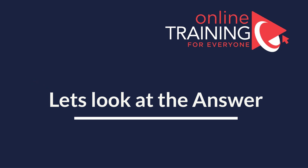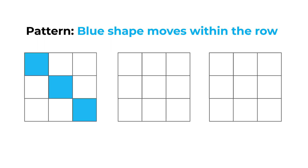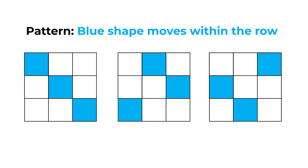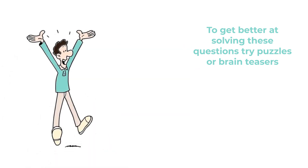As always, look for patterns — determining the pattern is key to solving this problem. The blue shape moves within the row of the larger shape. In each row, the blue shape moves from left to right, one step at a time. And once the blue shape reaches the end of the row on the right, it reappears on the left. So the correct answer here is choice D. Hopefully you've nailed this question.